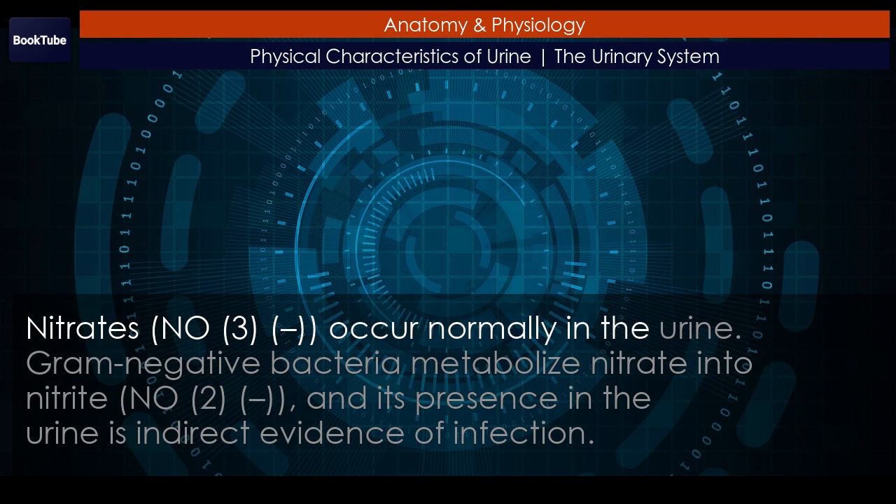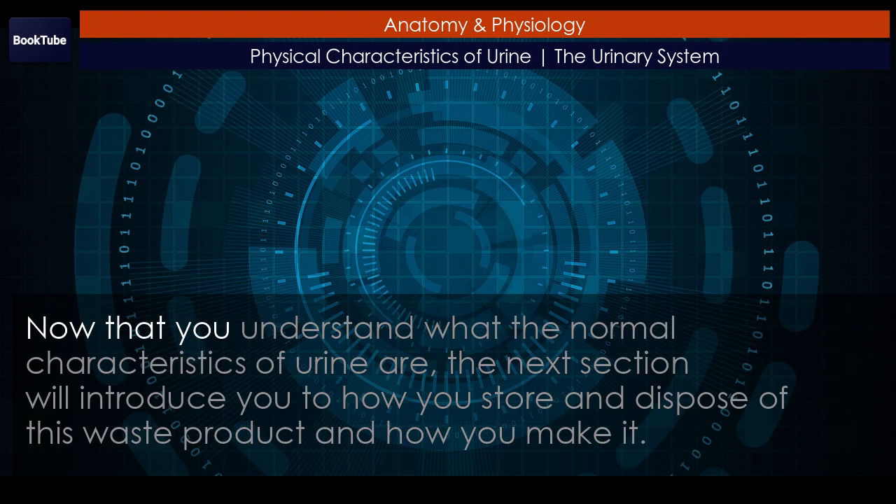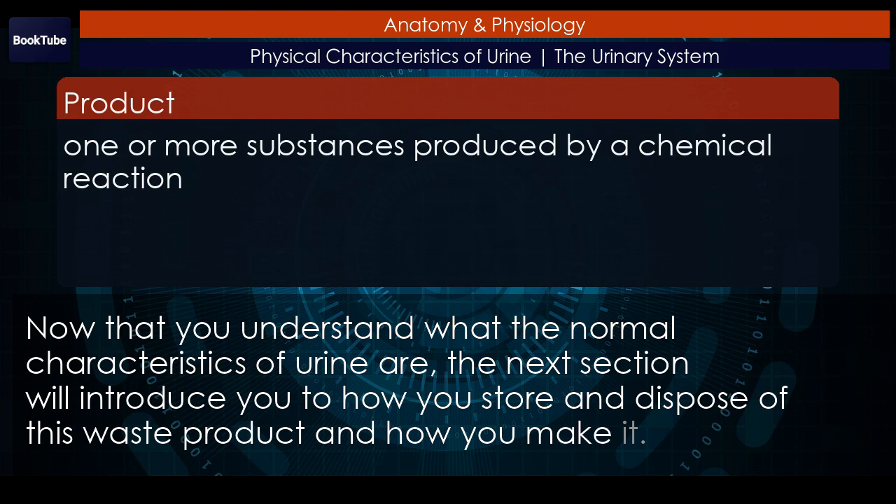Nitrates (NO3−) occur normally in the urine. Gram-negative bacteria metabolize nitrate into nitrite (NO2−), and its presence in the urine is indirect evidence of infection. There should be no blood found in the urine; it may sometimes appear in urine samples as a result of menstrual contamination, but this is not an abnormal condition. Now that you understand the normal characteristics of urine, the next section will introduce how you store and dispose of this waste product and how you make it.